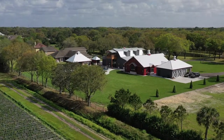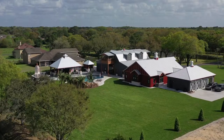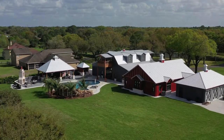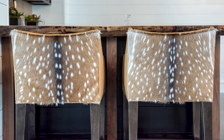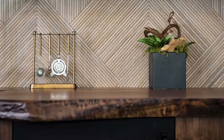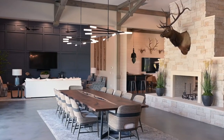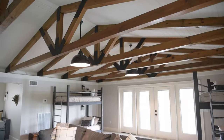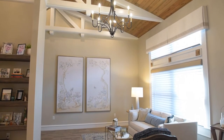Not your typical Florida home, this unique estate was inspired by the architectural style of Texas Hill Country. Rough finishes such as concrete, limestone and wood are married together with soft textures and rich leather.